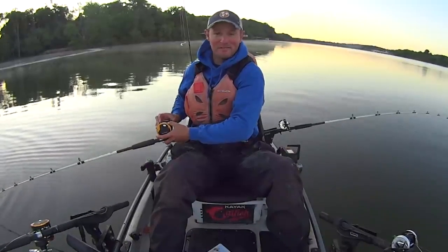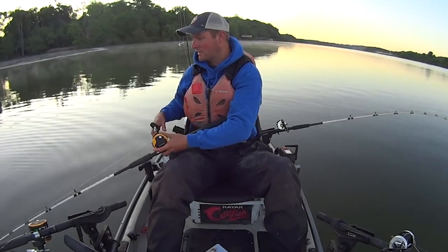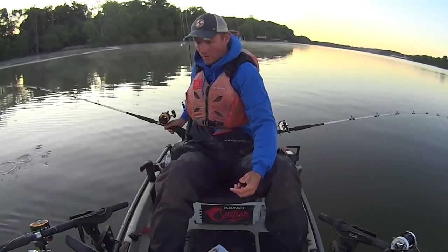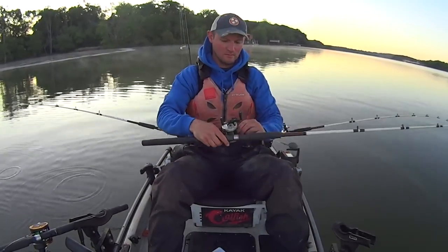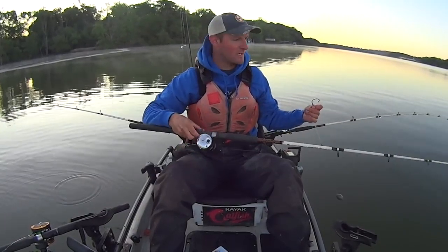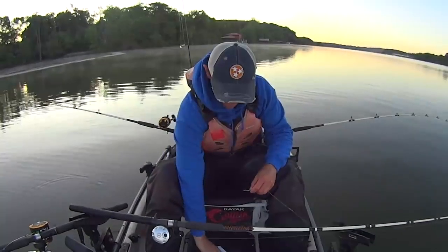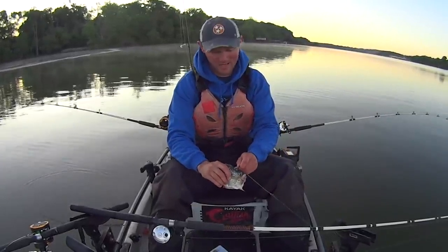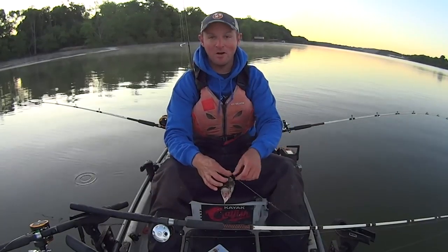Out here on the Tennessee River, especially during the springtime and summer months when it's good and warm - it's not really warm yet here in east Tennessee, we've had a cold spring - but our water temps this morning are 63 degrees. Once you get water temps above the mid to high 50s and up, it's hard to beat skipjack for bait on the Tennessee River. So I'm going to be putting on some big baits and we're going to see what we can pull out here. I'm hoping for a flathead, but if a big blue comes along or striped bass, I'm all right with that too.